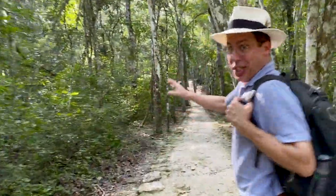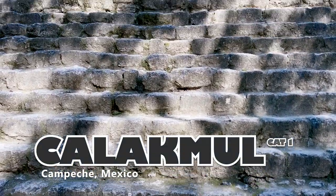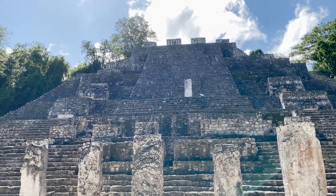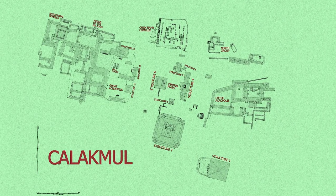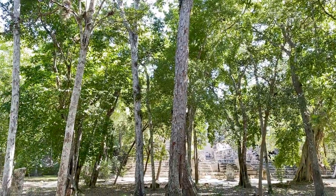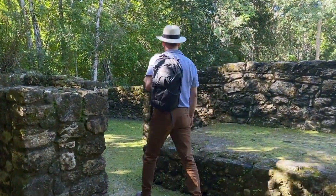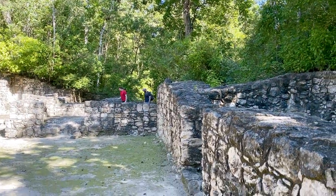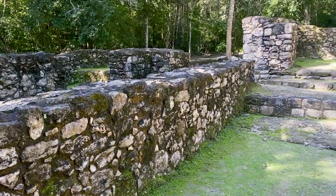We're now entering Calakmul, what may be the largest city that the Maya ever built. Most of the city is still covered by the jungle. When you visit, it's pretty much just the core that you're going to see — an area about three quarters of a mile square. We're right in the midst of a thick tropical forest called the Calakmul Biosphere Reserve. There's only one forest larger than this in the world, and that's the Amazon. The mahogany and saba trees tower over you. From what I hear, there are mountain cats and jaguars in here. We didn't encounter any, but we did see all kinds of birds and monkeys.